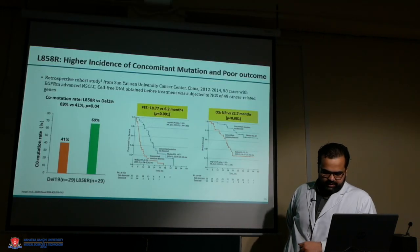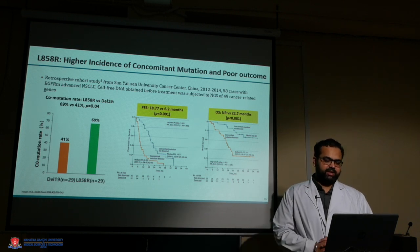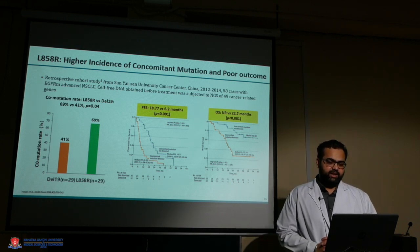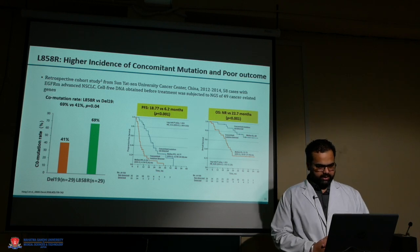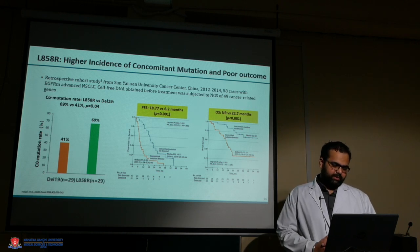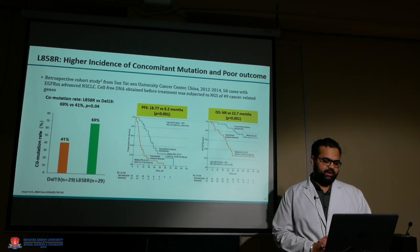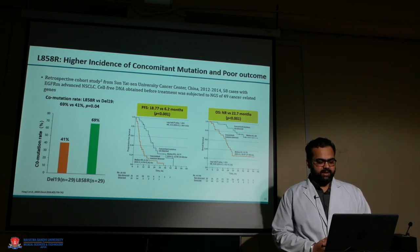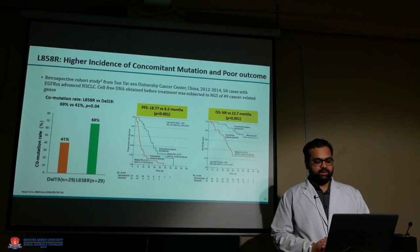Now, looking at why EGFR mutation subtype matters: there are two common types — exon 19 deletion and exon 21 mutation. Different mutations now show different results. Compared to exon 19 deletion, exon 21 mutation has a poorer outcome. One common cause of this poor outcome is that patients with exon 21 mutation have multiple co-mutations — almost 70% of patients had some other mutation as well — resulting in worse PFS: 19 months versus 7 months in this subgroup.